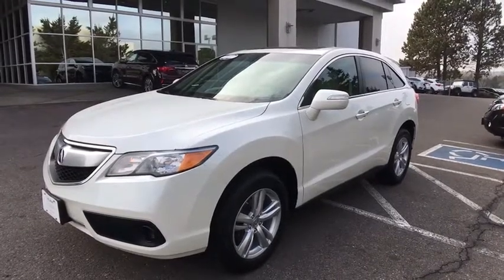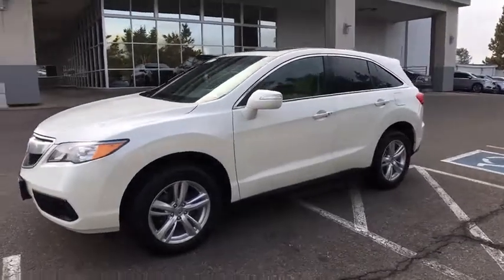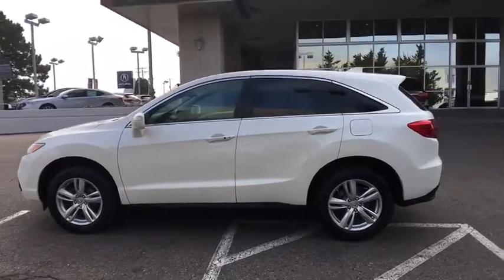The 2015 Acura RDX. Viewed as Acura's answer to BMW's sporty X3, the RDX offers a stylish interior, plenty of sport, and a nice amount of utility.